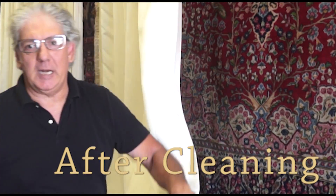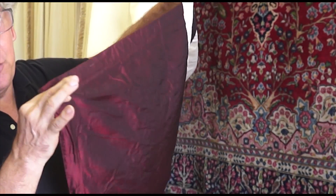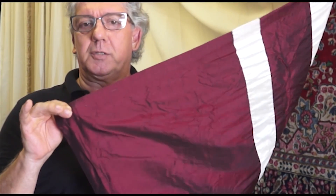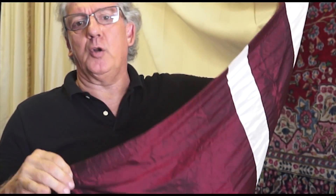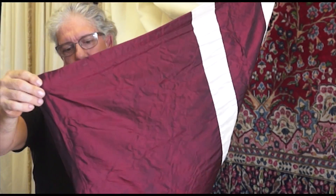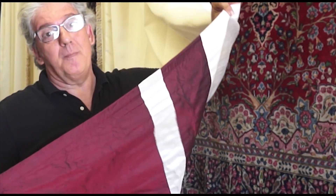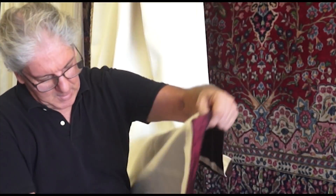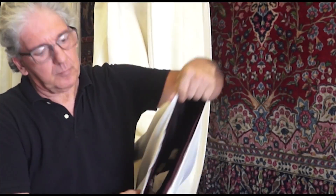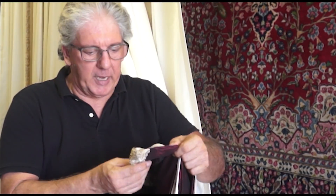Yesterday, I was cleaning these draperies from dog urine odor. I worked on it yesterday for two hours to remove the urine odor from four panels. And take a look — absolutely clean, no color change, no shrink, and absolutely no trace of any odor.